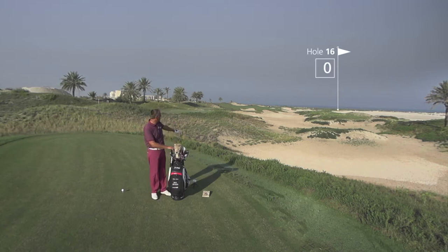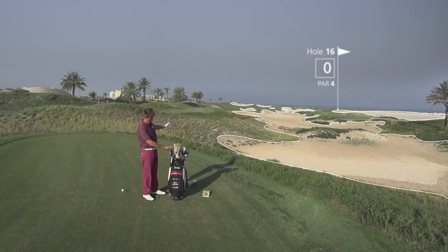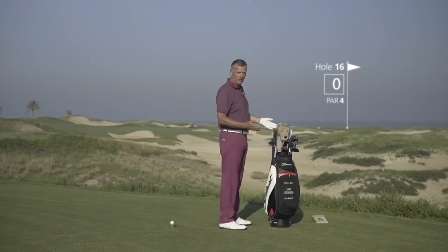Why is it the signature hole? It's a monster par 4, dogleg from left to right. As you can see, we have bunkers everywhere. Now, the problem is, where do I hit my golf ball to?